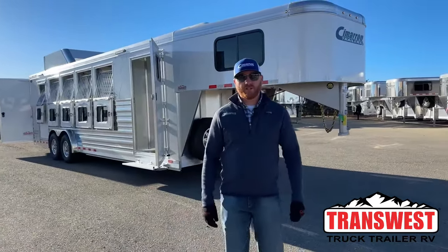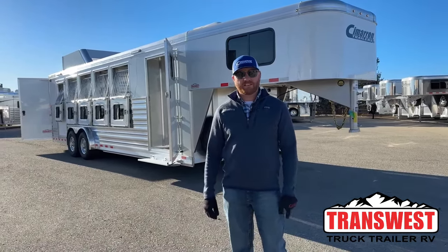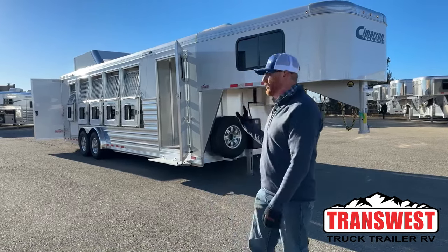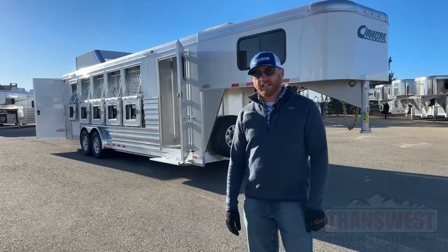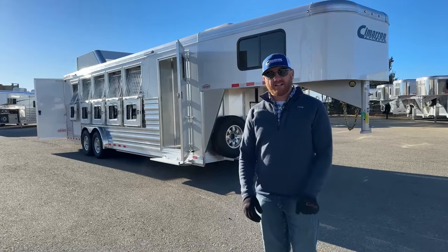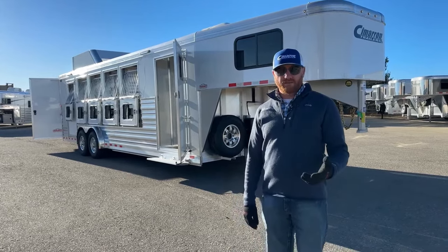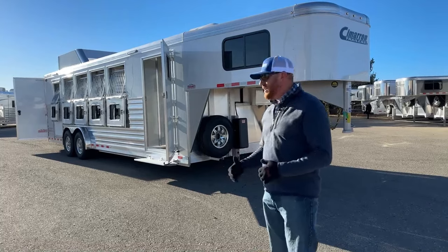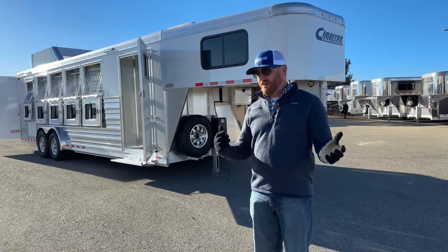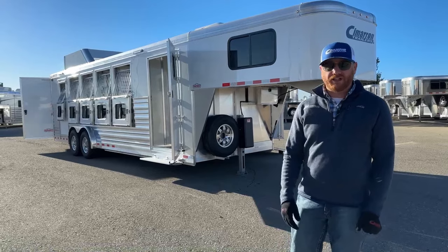Hi, I'm CJ Altenberg with TransWest Trek Trailer RV in Frederick, Colorado. We've got a really cool five-horse Cimarron sitting behind me. This is a custom order, so unfortunately this trailer is not available, but we really wanted to show you this trailer because of the cool options and how this customer set them up. Cimarrons are like fingerprints — they truly are unique. You can customize them how you want. This customer wanted to sit down and build something specific in a five-horse. We bounce ideas off each other and end up collaborating to get a really nice trailer.